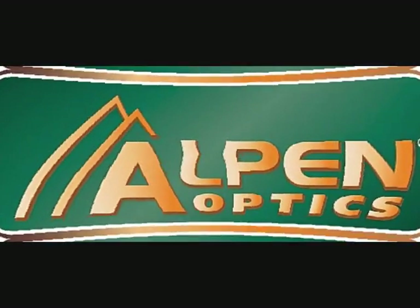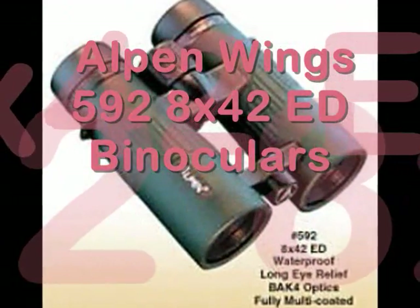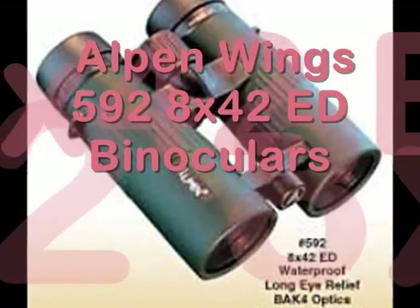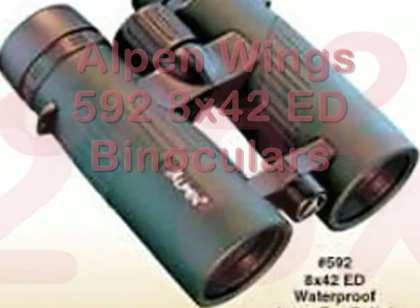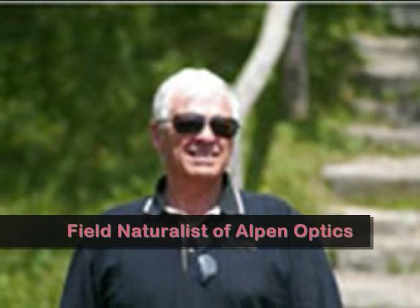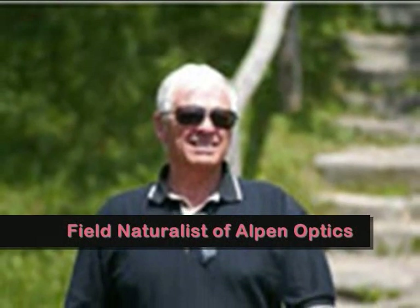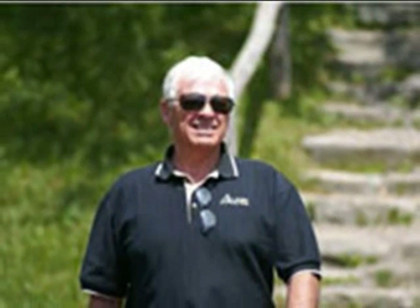Another Alpen Wings series is taking the center stage in the optics market today. This is the Alpen Wings 592 8x42 ED Binoculars. This binocular is highly recommended by Mr. Tom Halliot, a field naturalist of Alpen Optics, who recently had a chance to test this Wings 592 ED series.